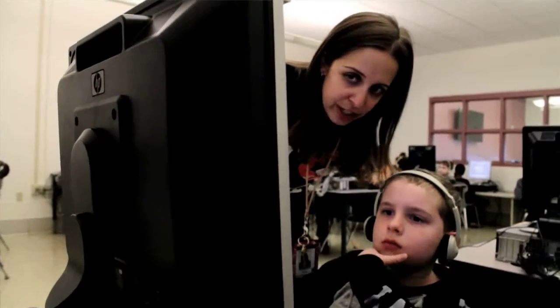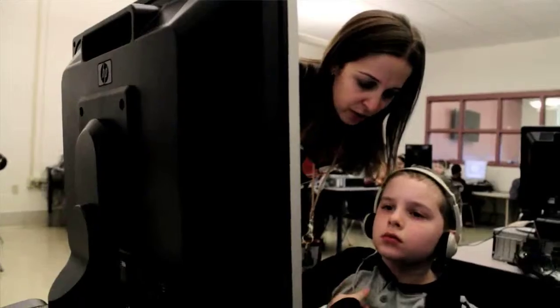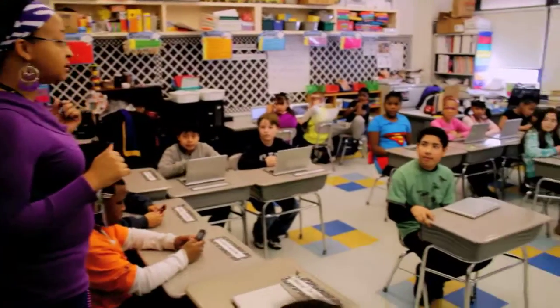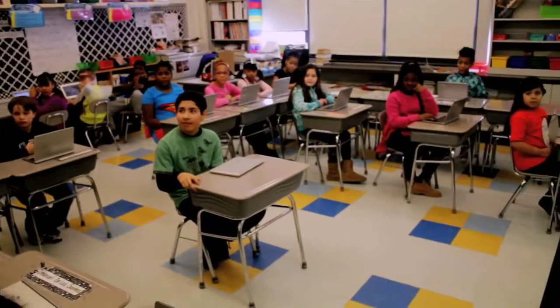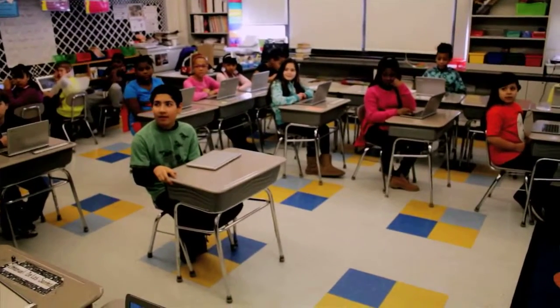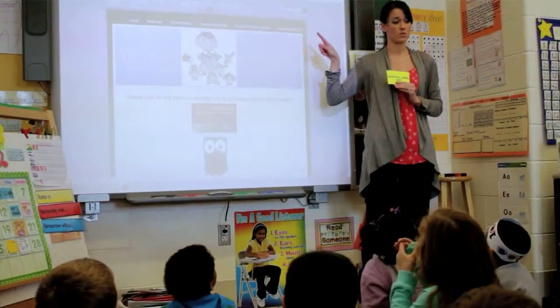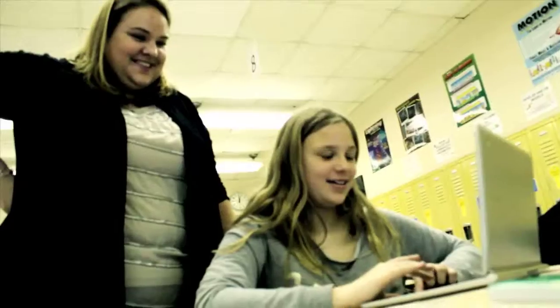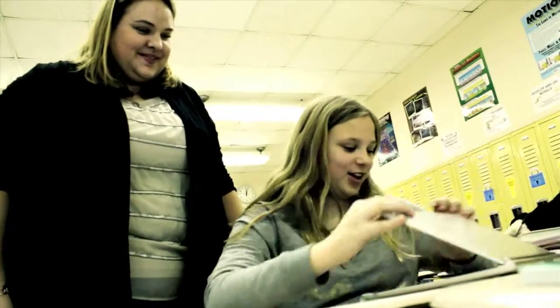We realize that our students are going to be in a world where we don't know what kind of jobs they're going to be going for. The world is changing so fast, and we are focusing on those 21st century skills — the collaboration, the communication — and we're building in the higher level thinking that's going to prepare them for whatever job might come their way.